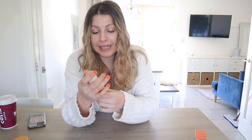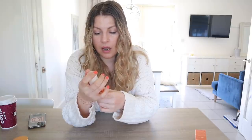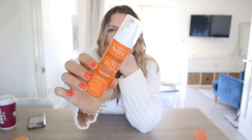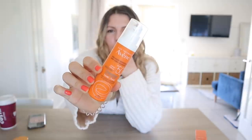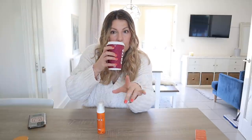The Avene Cleanance SPF 50 tinted — I've had the original untinted SPF before and I liked it, but it wasn't fantastic underneath makeup for me because it's not very moisturizing. It's definitely for people who are acne-prone, which — actually, I'm breakout-prone, which is a different thing. Since I've lived with a teenager with acne, I'm like, no, it's a completely different thing.